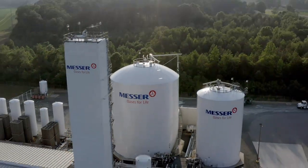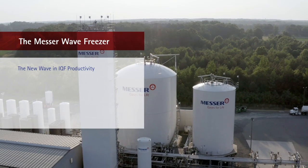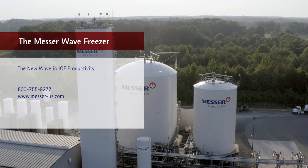So talk to Messer today and learn more about lifting IQF productivity to a new level.